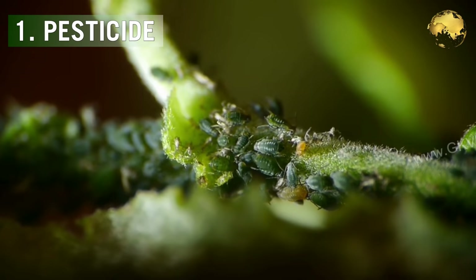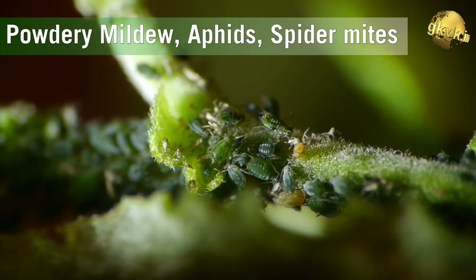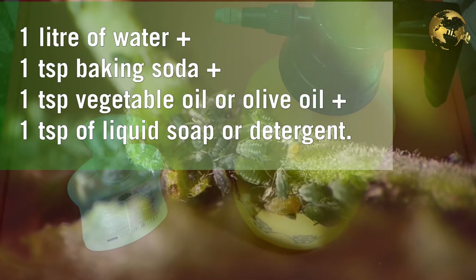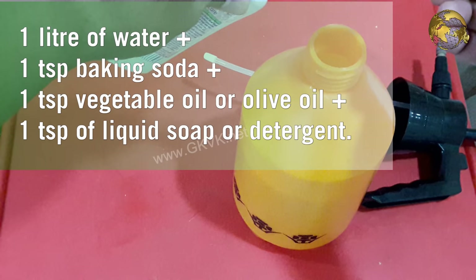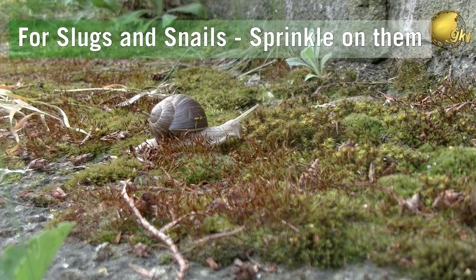The first benefit is its use as a pesticide and fungicide. You can make a very effective organic pesticide spray with baking soda to kill harmful pests and insects in the garden, like powdery mildew, aphids, spider mites, slugs and snails, and also fungal attacks. The formula is: 1 liter of water, plus 1 teaspoon of baking soda, plus 1 teaspoon of vegetable oil like olive oil, plus 1 teaspoon of liquid soap or detergent. Mix it thoroughly, make a spray, and apply on plants once a week. For slugs and snails, directly sprinkle the powder on the insects.